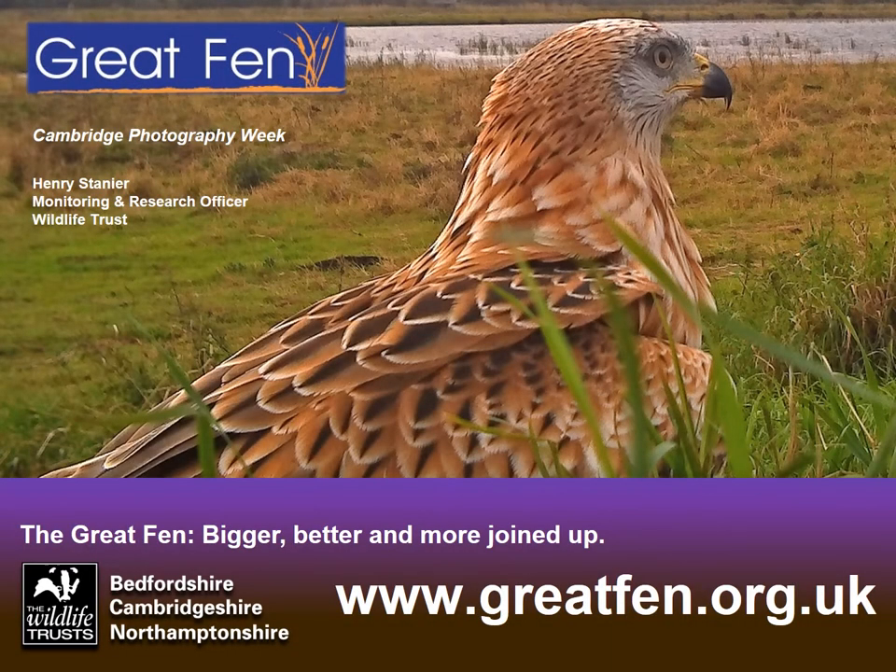Hello, my name is Henry Stanier and I'm the Monitoring and Research Officer for the Wildlife Trust up at the Great Fen. As part of Cambridge Photography Week, I'll be giving you a bit of an update.